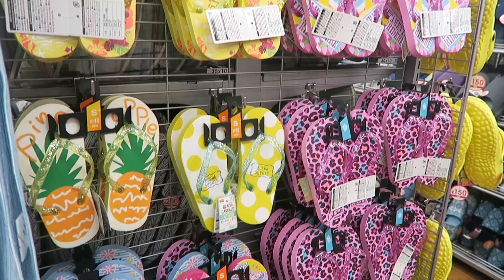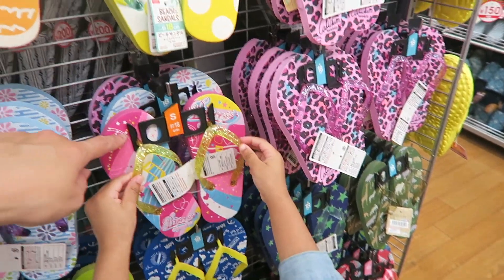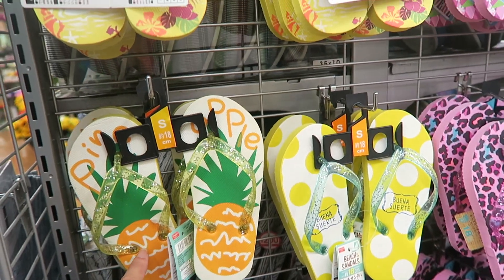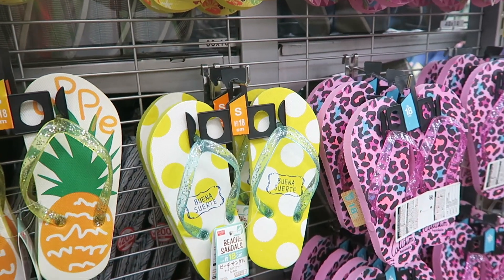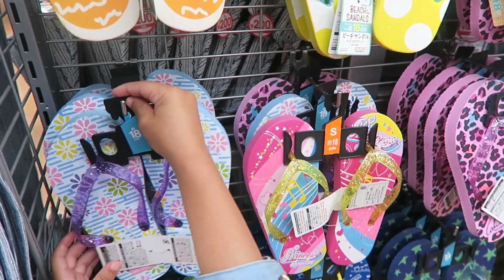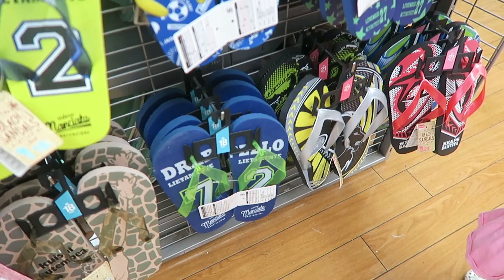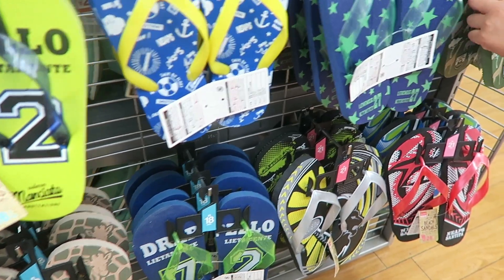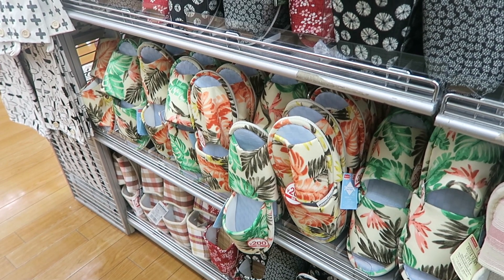My daughter was so eager to show me these shoes over here. She likes the flower ones - they're pretty. They've also got leopard print. Here are the boys' styles - that one's really nice. They've even got summer style slippers.